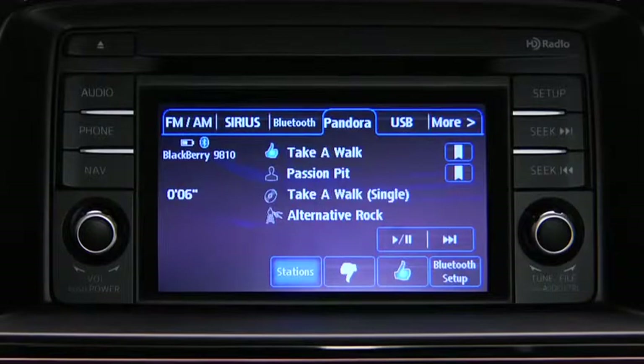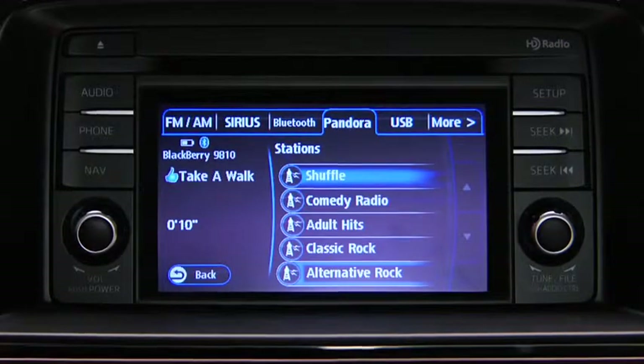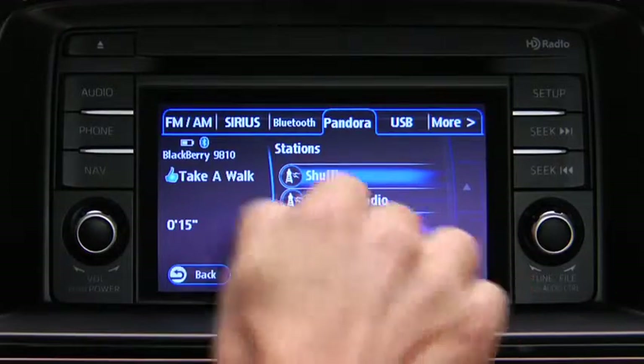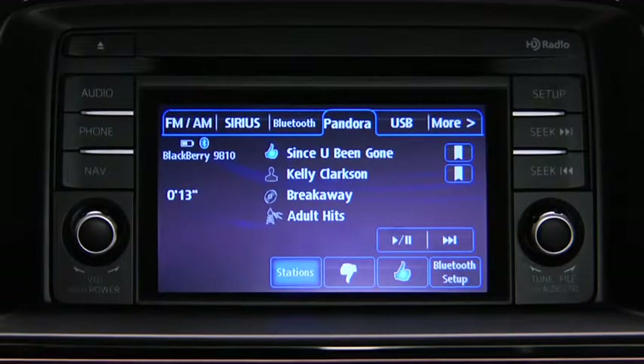To select a station from your programmed list, touch the stations on-screen button and then select the desired station. To like a song, touch the thumbs-up on-screen button. To dislike a song, touch the thumbs-down on-screen button.